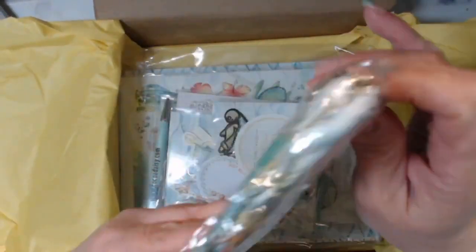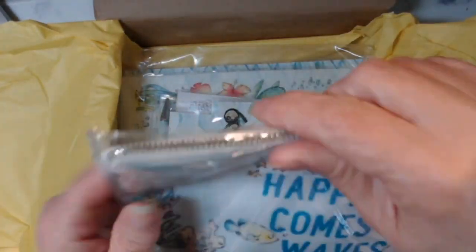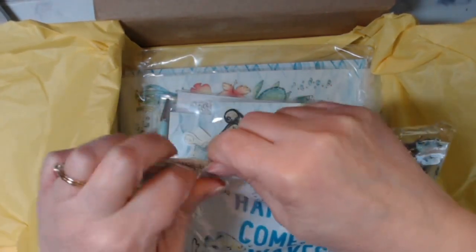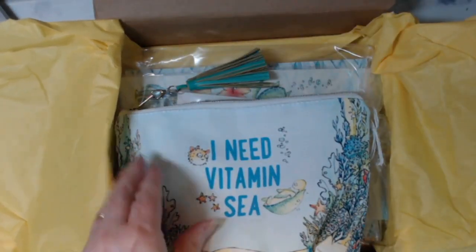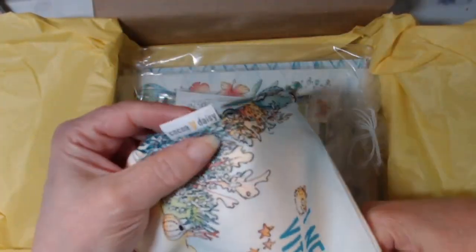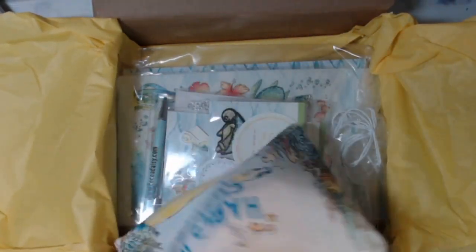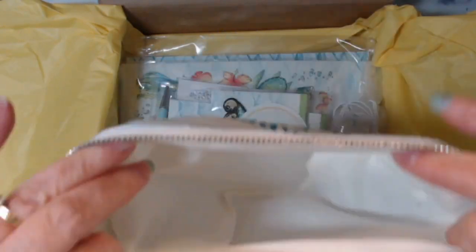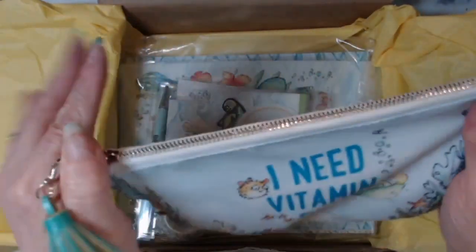This was another extra item — a pencil case that did not come with any of the kits. I love my pencil cases to match the kit. Christine will always email you if something is not included in the kit so you can order it. This one says 'I need a vitamin C,' and the little tag says Coco Daisy with a cute zipper pull. There's always plenty of room in these bags for pens, pencils, washi tape, and leftover stickers from the month.